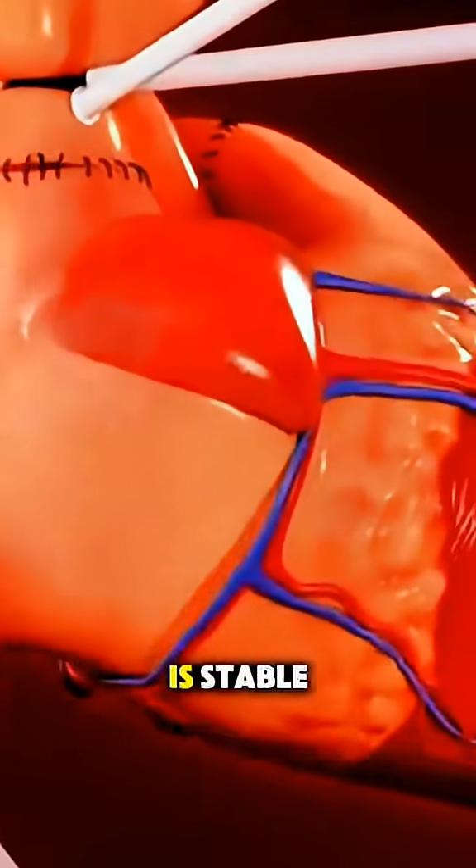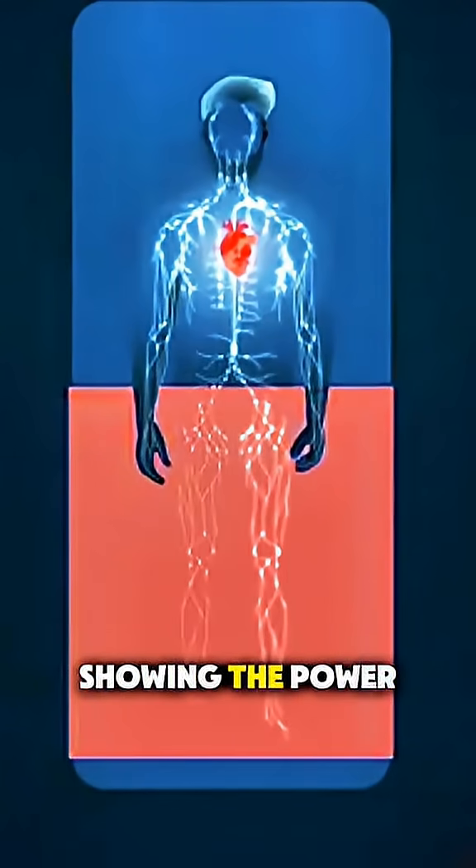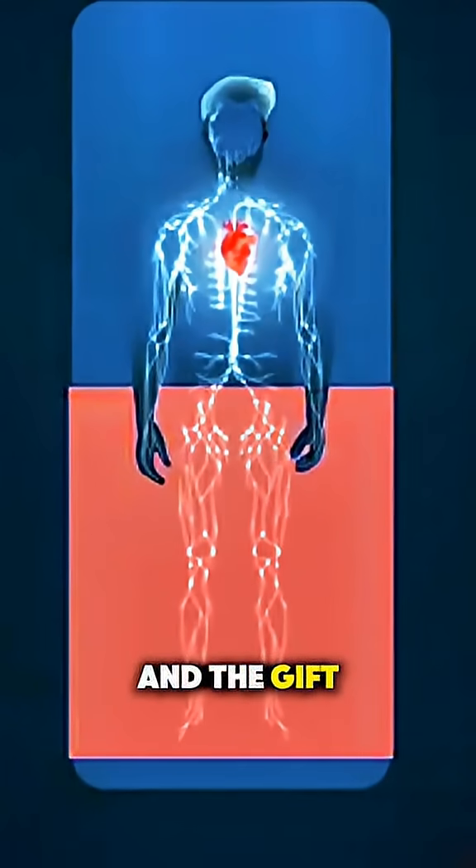After ensuring everything is stable, the chest is closed and the patient is moved to recovery. It's a delicate and incredible procedure showing the power of modern medicine and the gift of life.